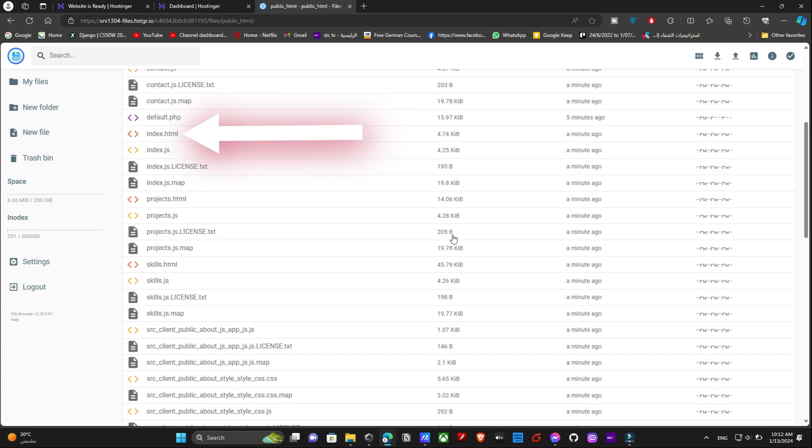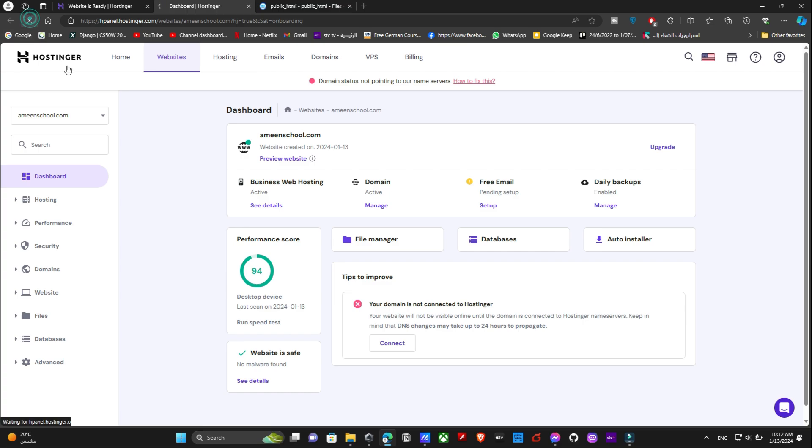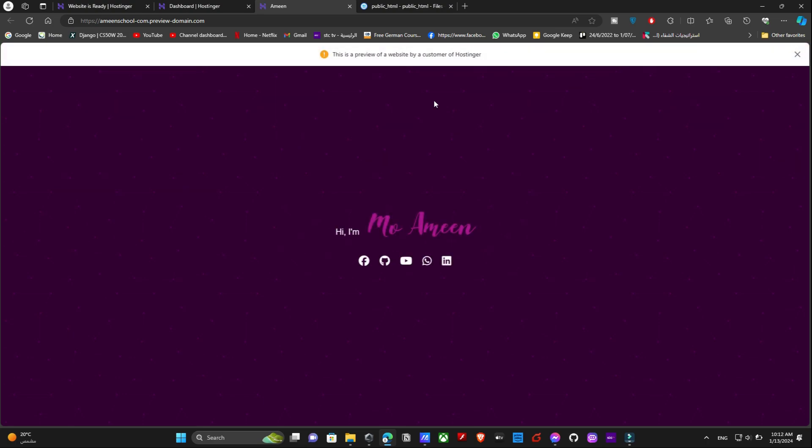This also means your home page must be named index.html — otherwise you'll see a 404 page when you try to access your website. So make sure to name your main home page index.html. Let's now refresh the hPanel and review our website. And it is working fine!